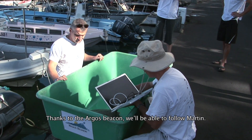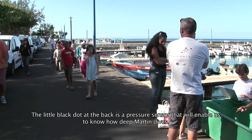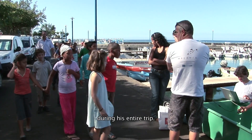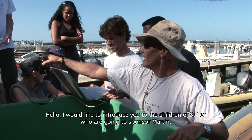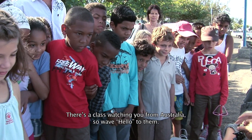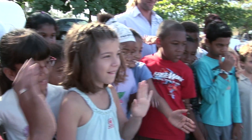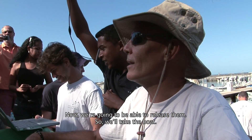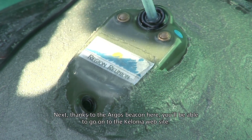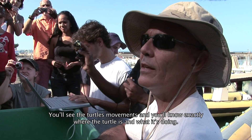This Argos beacon will allow us to know where Martin is and at what depth Martin dives. We will have his exact diving behaviour throughout his whole trajectory. I present the children of Saint-Louis, who will witness Martin's release. There is an Australian class watching too, so you can say hello! Hello! We will be able to release the turtle to the sea, take the ship out, and thanks to the Argos beacon, you can go to the Kelonia website and see where the little turtle moves — so you will know exactly where she is and what she does.